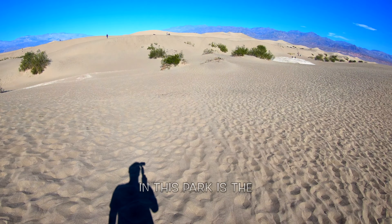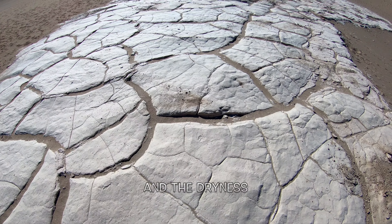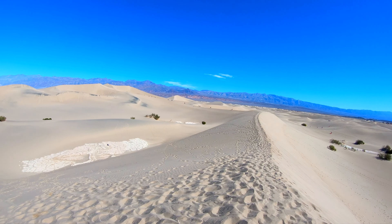Another wonderful hike is the Golden Canyon, where early prospectors used to mine for borax. Next we're gonna go to the salt flats to see the Devil's Golf Course — those are some extremely sharp salt deposits.